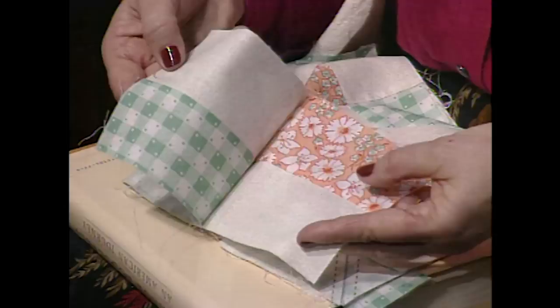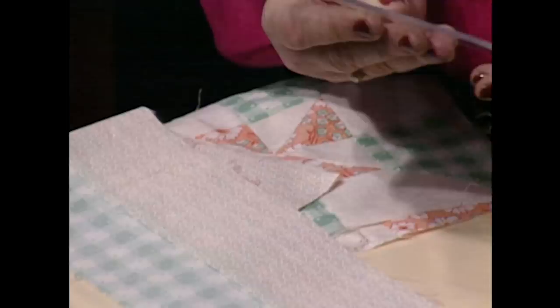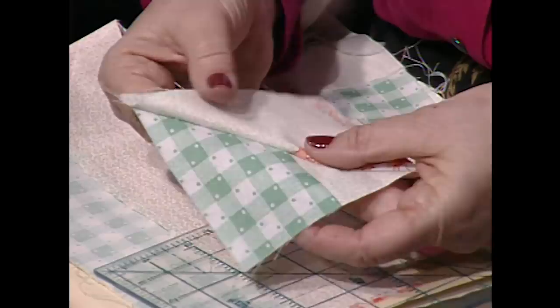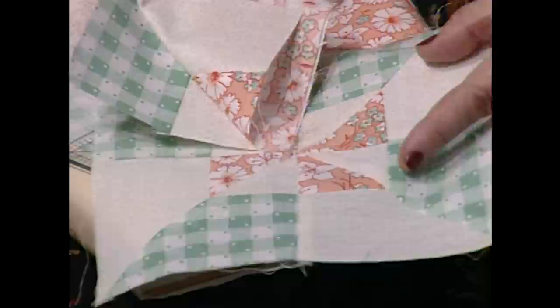All you need to do is take two and a half inch strips — one of the green in the background, one of the orange in the background. Sew them together and just lock those seams together right in the middle. Then take a six inch square up and cut a square — and if you're lucky, it's going to be about a four and a half inch square. Once you cut a set of four squares, draw a diagonal line right down through the middle. Sew on both sides of it, and when you cut it apart, it's magical. Four of those will set together into this block.